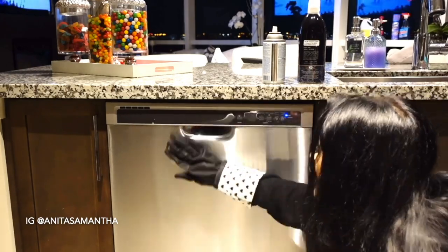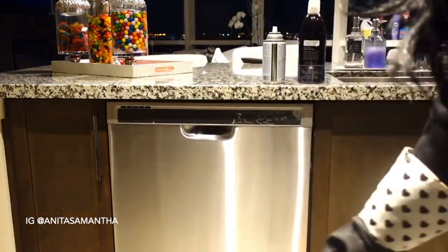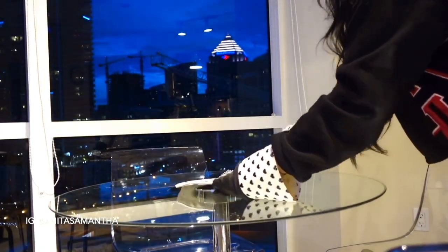You can also use Sheila Shine on the outside of your oven and fridge — it makes everything look so shiny, glossy, and brand new. I never noticed how dirty the outside of my dishwasher and fridge were until I really looked. This needs to be part of your cleaning routine at least once or twice a week if you want your place to look clean and spotless.